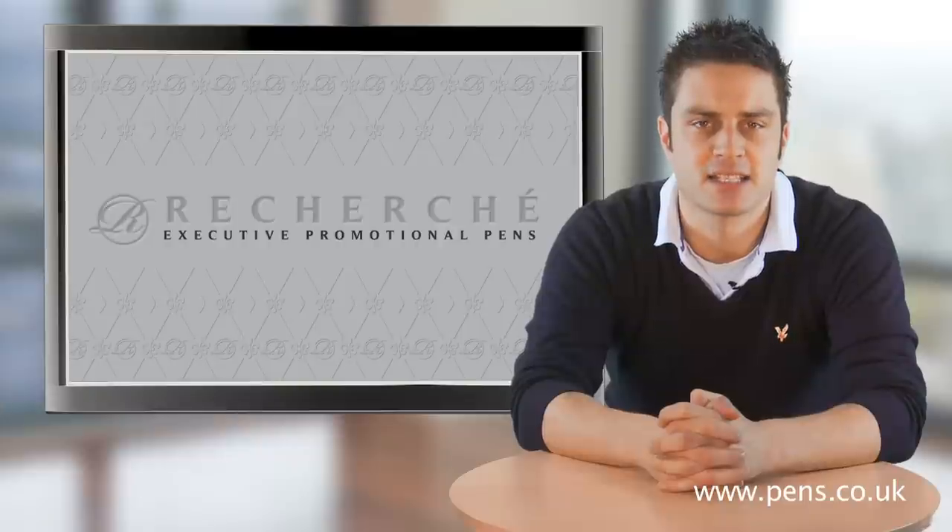We will also have our brand new metal pens catalogue, Recherche, available for collection on the day.